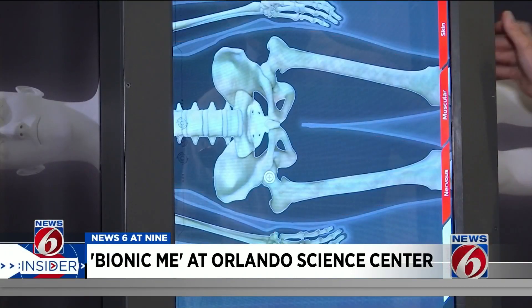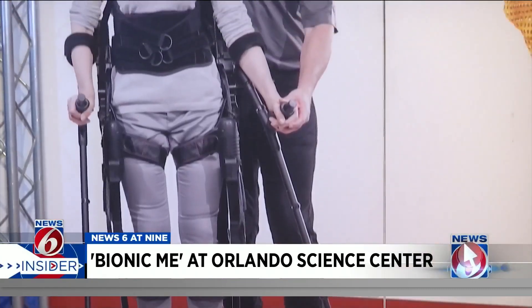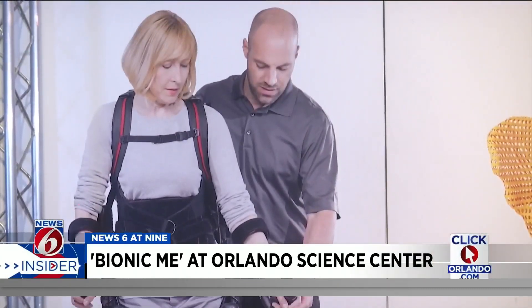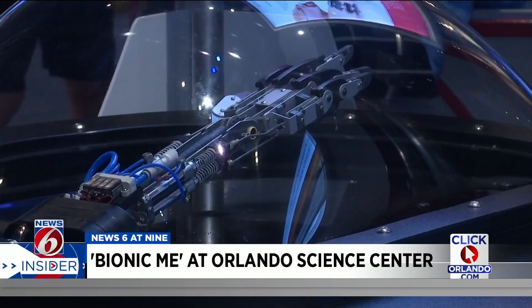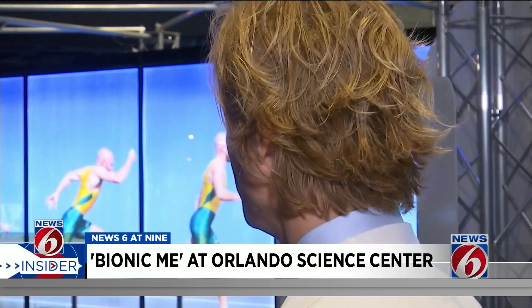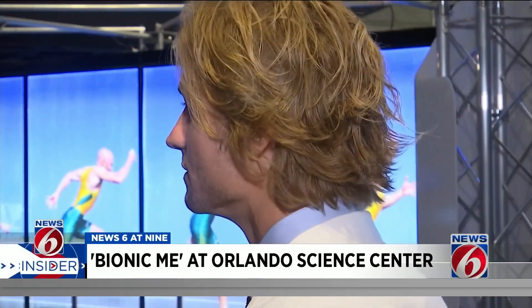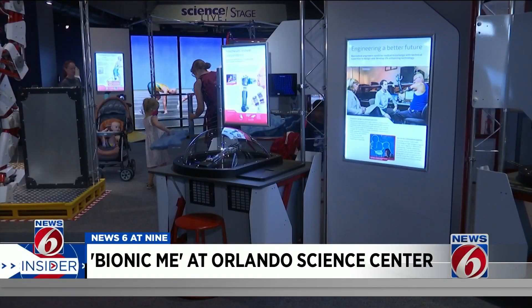While Dr. Petrie performs surgeries like hip replacements to improve mobility and reduce pain, there is tech helping others get around, like exoskeletons and prosthetics — technology highlighted in the Bionic Me exhibit at the Orlando Science Center. It's a marriage of science and technology to make the human experience better, to make people more active, and to decrease pain.